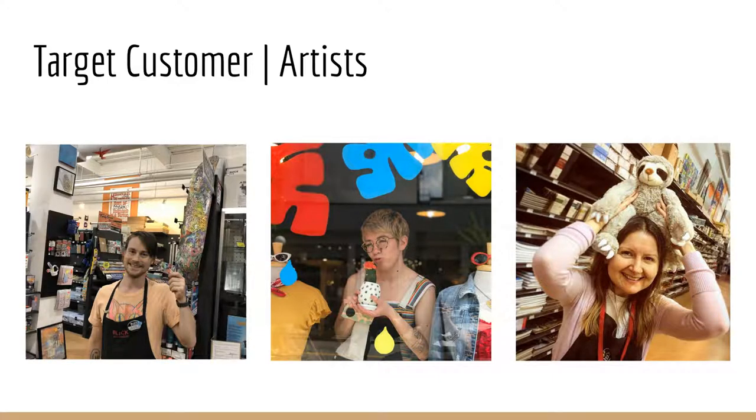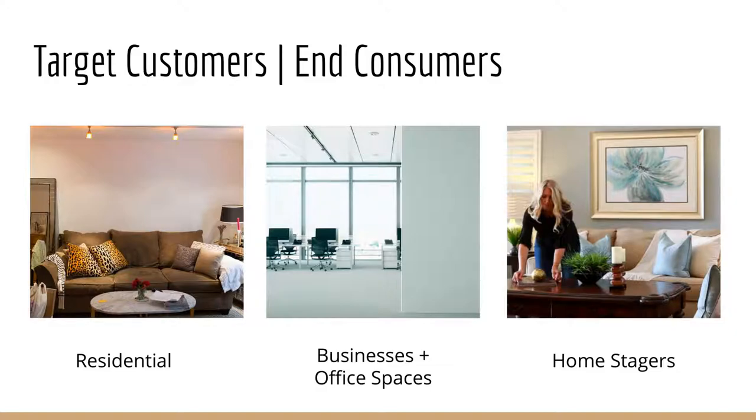So what are our target customers? The first part are artists themselves. The second part are end consumers such as residential places, businesses and office spaces, and home stagers.